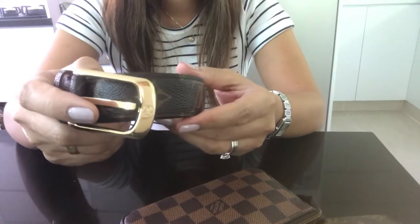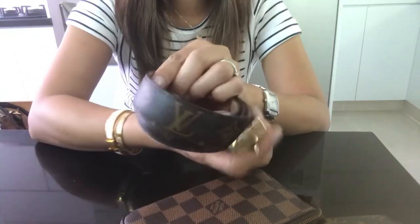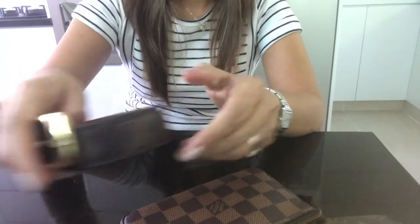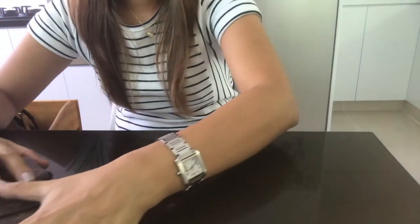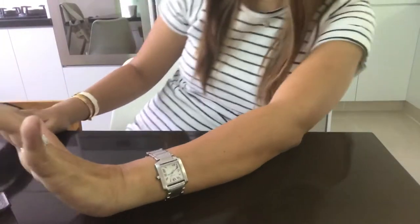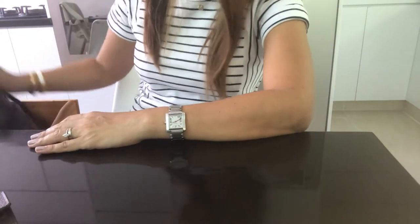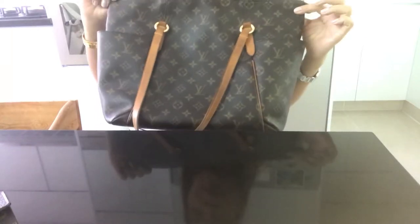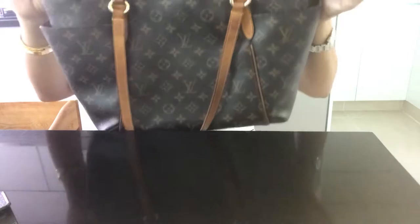Last of my small leather goods is my belt — my only Louis Vuitton belt in a monogram print. That's it for the leather goods, and now let's move on to the bags.